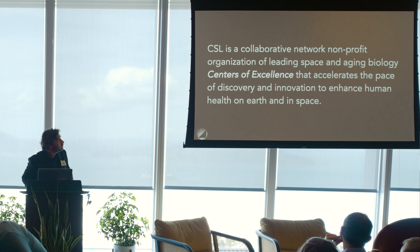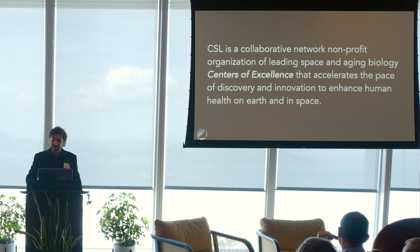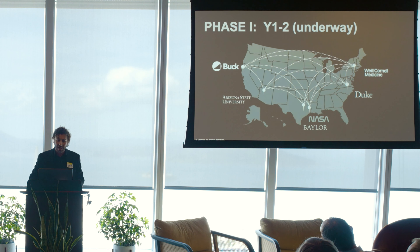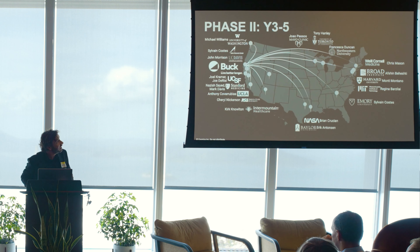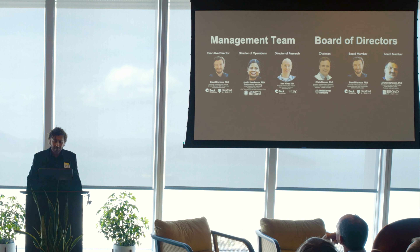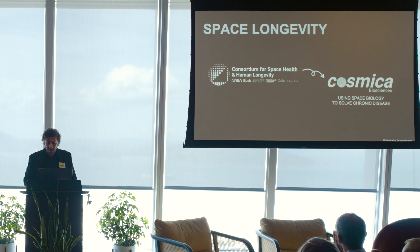The idea of the consortium is a non-profit that will fund research at the intersection of space biology and longevity research, supported by philanthropic donors to fund centers of excellence. We have two phases: phase one, already underway, includes collaborations with the Buck Institute, which will be the consortium's headquarters. Phase two expands to additional institutions including those in the UK and France. As part of this effort, we spun out a company called Cosmica Biosciences.